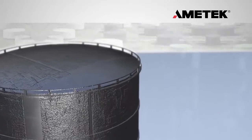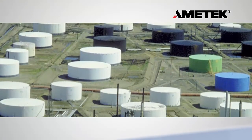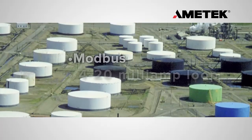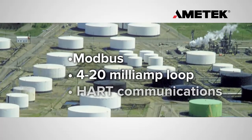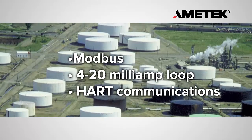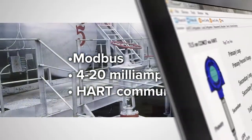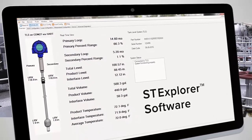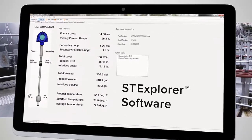The Drexelbrook Total Tank Level System easily integrates into existing control systems that have standard protocols such as Modbus, 4 to 20 milliamp loop, or HART communications. Each instrument can be set up directly through the Amatec ST Explorer software, which can be downloaded free of charge from our website.